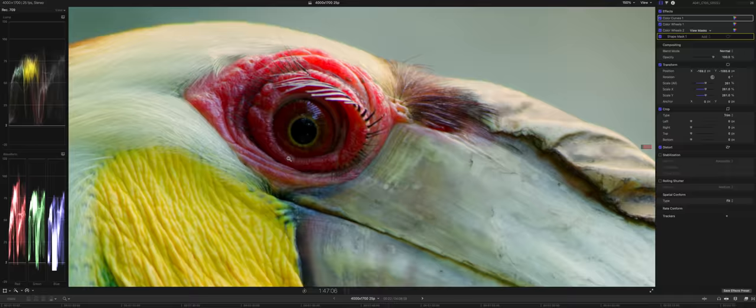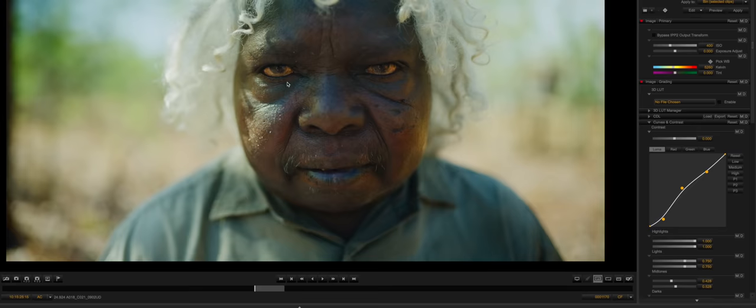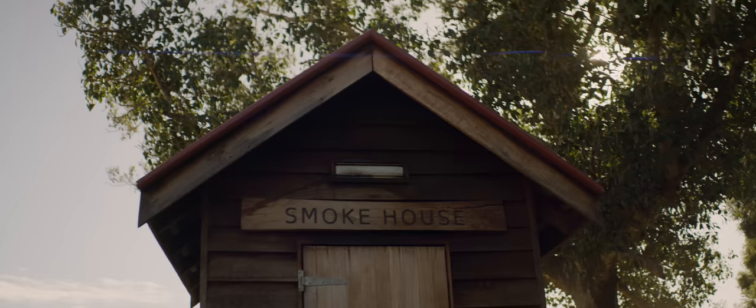Here's another one: the images are too sharp. Camera sensors do not make images sharp — this is all lens related. If you want a sharp image, you use sharp lenses. If you want a soft, creamy image, use lenses that are soft and creamy. The sensor is only going to capture what you give it. It's as simple as that.